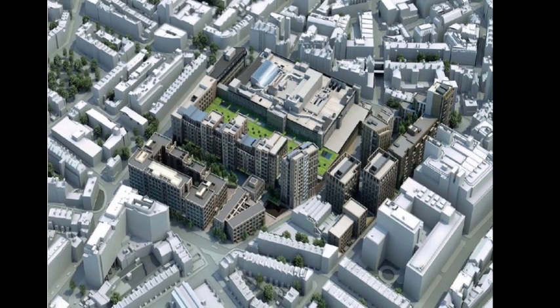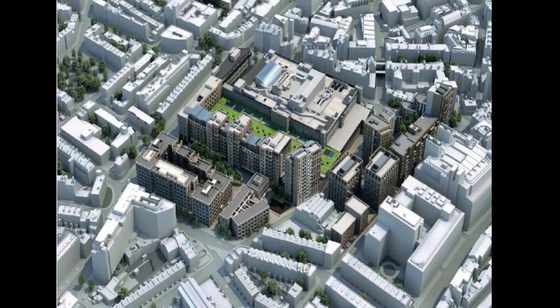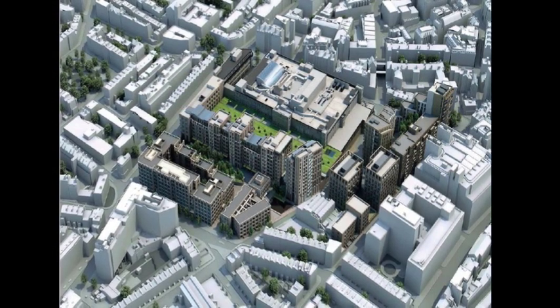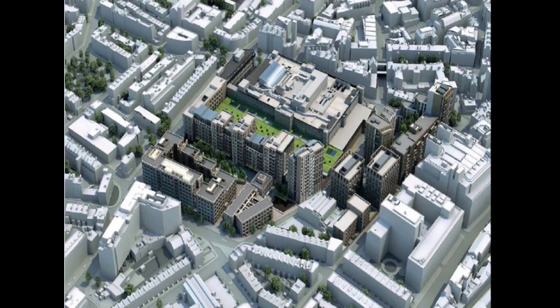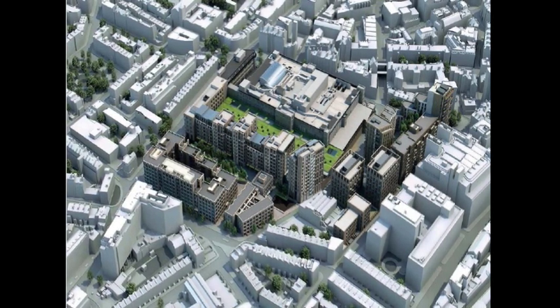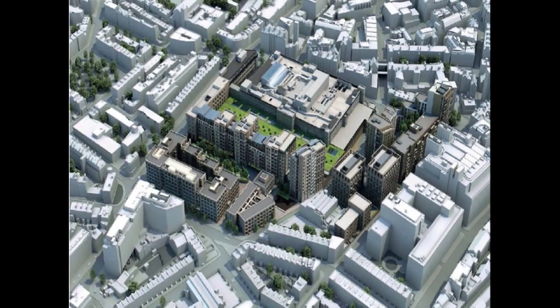There are those that may object to any form of social housing provision in prime central London locations, but history, experience and common sense show that diverse communities are the healthiest and the happiest. Human beings are social animals and the creation of our cities is our greatest achievement. Carving them up for the exclusive use of any sector of society, wealthy or poor, is self-defeating.